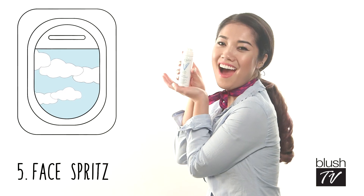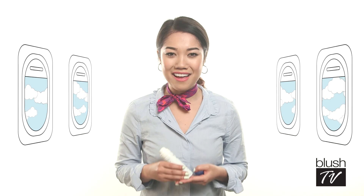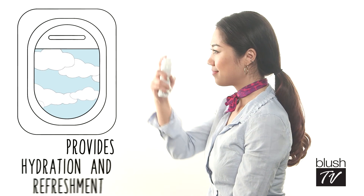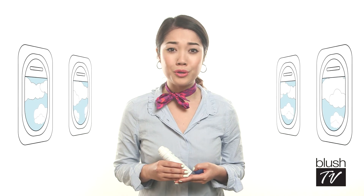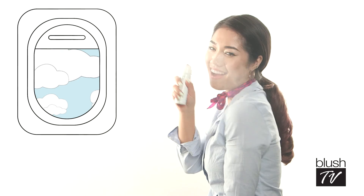Number five: face spritz. On longer flights, a face spritz will be your best friend. It provides much-needed hydration and refreshment. Your neighbor might think you're a little cuckoo, but who cares? Your skin is going to look better than theirs.